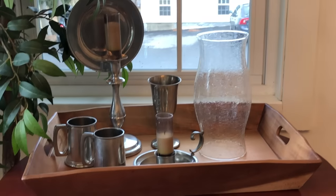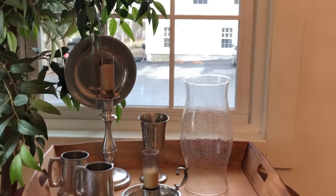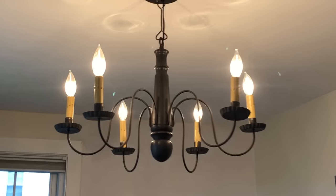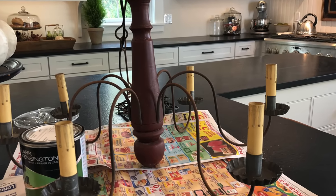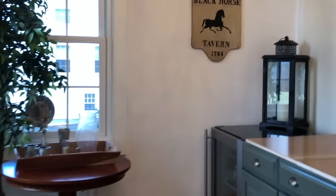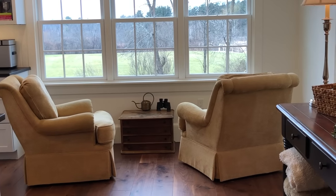There are some pewter items from my previous video that will find a permanent home once the tavern is done. The lighting fixture in here was a $45 find at a consignment store — it was red and the metal was all rusted, so I cleaned it up and spray painted it black. I like how it came out. I put it in this room because if we didn't use it as a butler's pantry, we were going to put a table and a couple of chairs here.